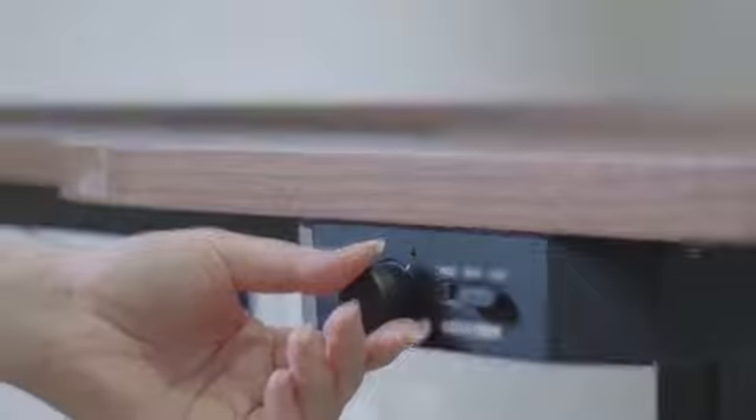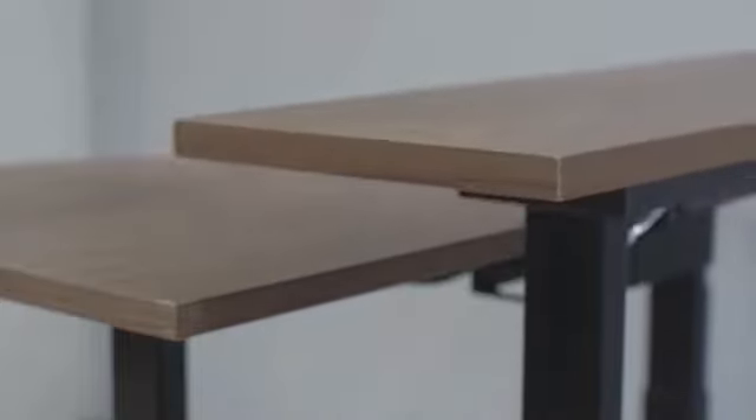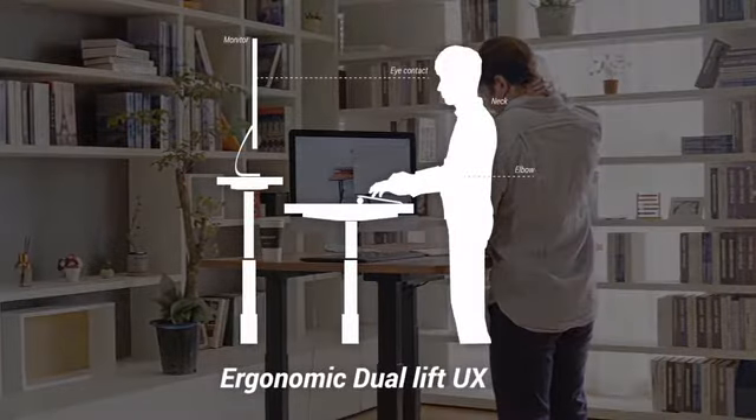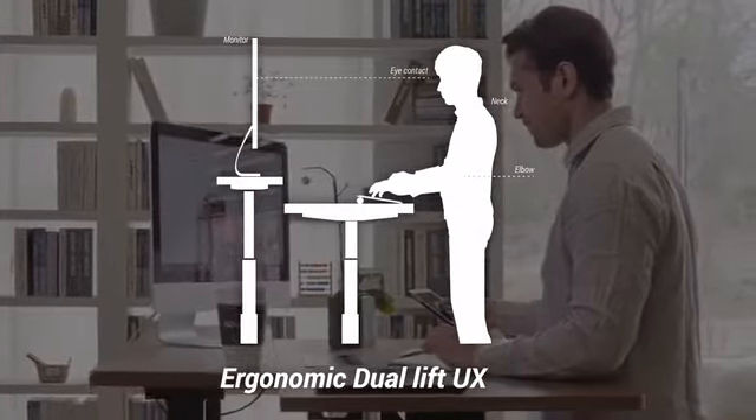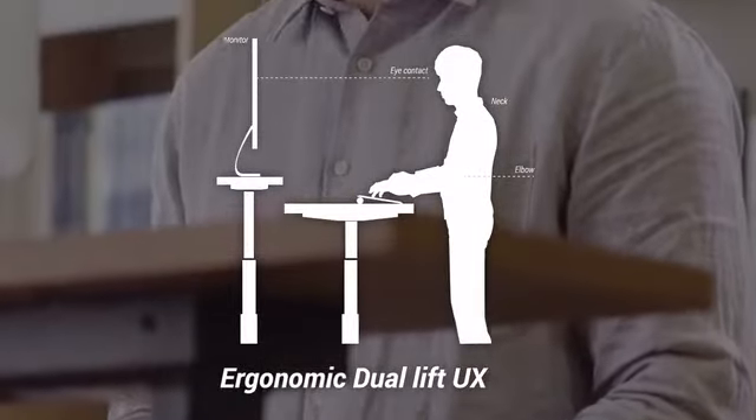The team behind the Gaze Desk designed it with a unique dual-lift desk controller that can adjust the keyboard section and the monitor section independently. This solves many of the common elbow and neck problems that plague modern workers.